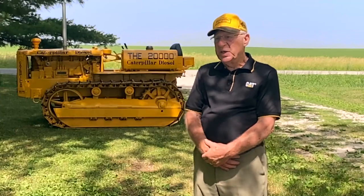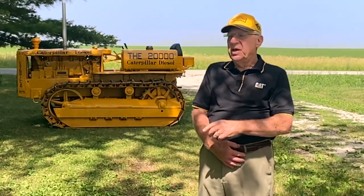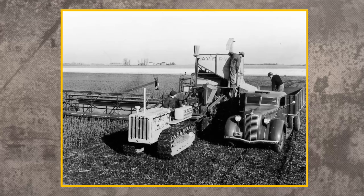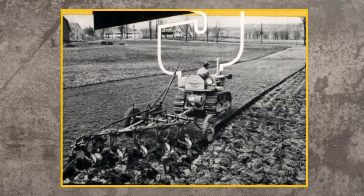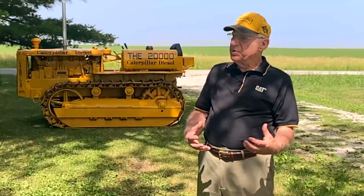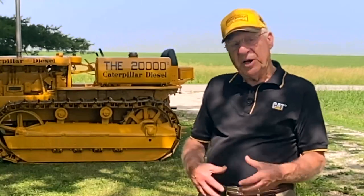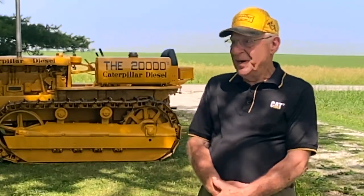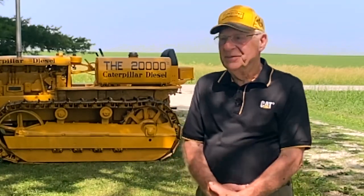Caterpillar really treated them well — they came out the first year and took many pictures of the tractor at each season. We can see them combining, plowing, working ground, all the things that tractor is supposed to do, and it did them all well. It was really good on fuel. If you'd have known Uncle John, a dollar meant a lot to him, and if you could save two dollars a day on fuel, he was all for it.